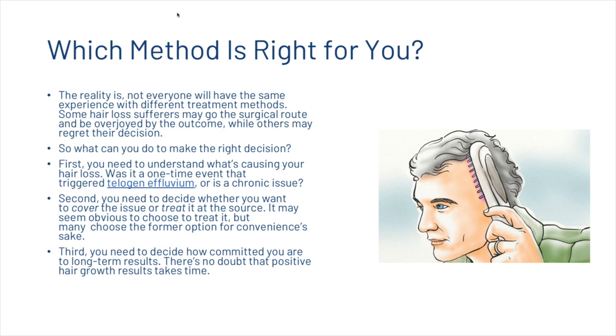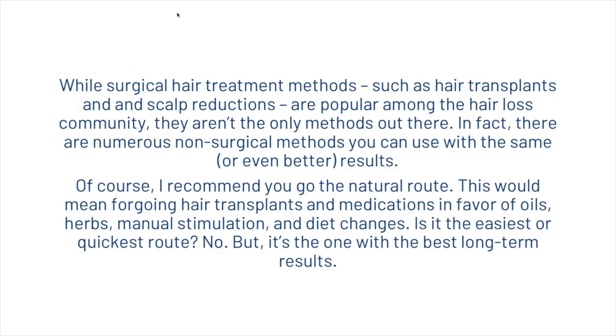There's no doubt that positive hair growth results take time. While surgical hair treatment methods such as hair transplants and scalp reductions are popular, they aren't the only methods out there. In fact, there are numerous non-surgical methods you can use with the same or even better results. At HairGuard, we recommend you go the natural route — forgoing hair transplants and medications in favour of oils, herbs, manual stimulation, and dietary changes. It's not the easiest or quickest route, but it's the one with the best long-term results.